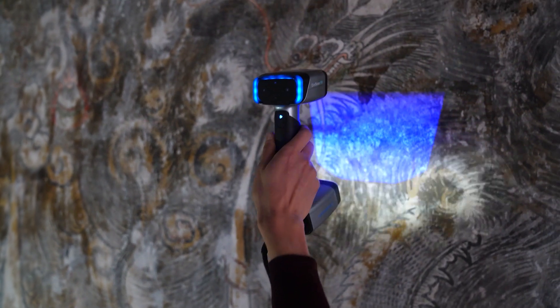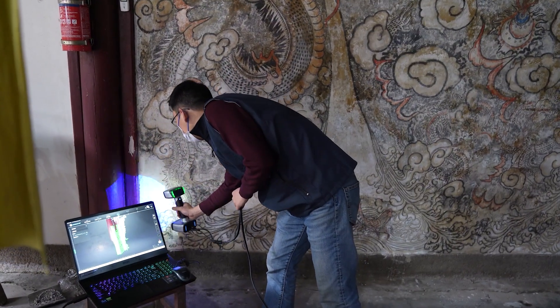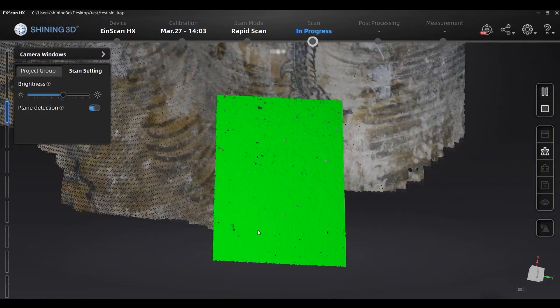For me, 3D scanning is very convenient. With photography, the depth of field is not enough in the case of large formats, and the angle is difficult to find. When you want to extract all the information of a cultural heritage completely, the extraction position is always off. 3D scanning provides a strong visual impact and makes it very convenient to measure the length and width of the heritage.